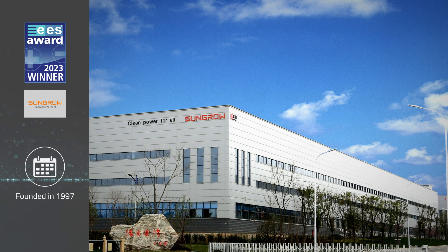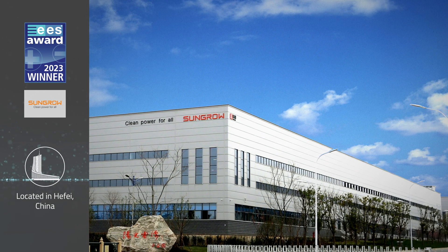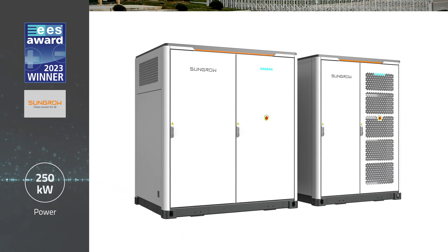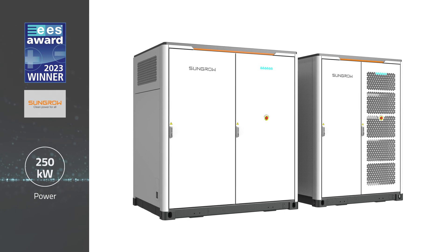China's SunGro Power Supply is a world leader in solar inverter and battery storage technologies. Its new PowerStack ST500CP is a modular, high-performance energy storage solution for commercial and industrial applications.